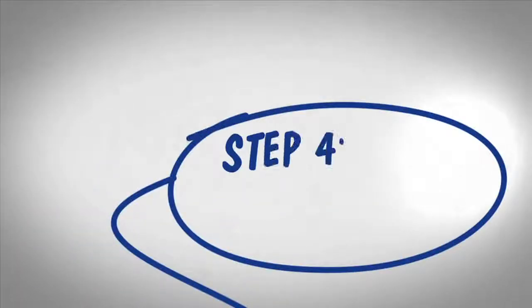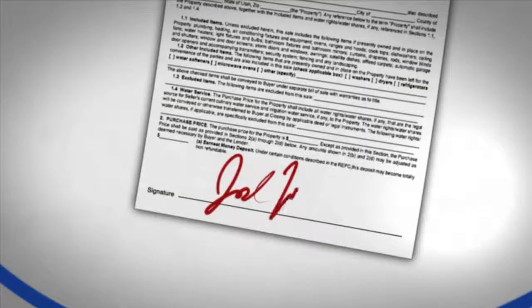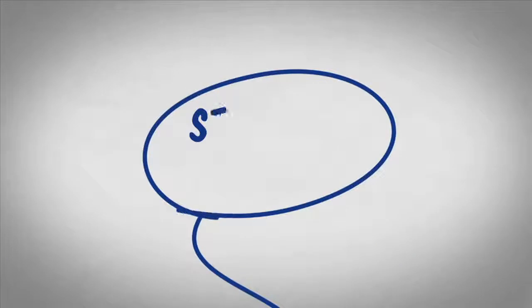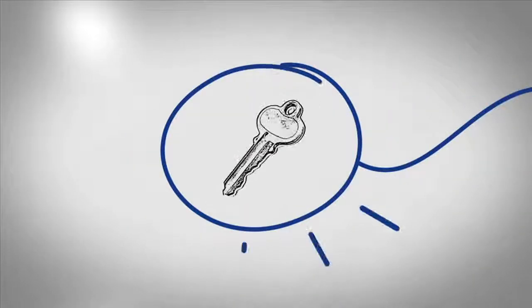Step four, when you're ready to make an offer, I can help negotiate the price and terms so you get the best deal possible. Step five, get the home inspected. The last step is closing — that's when you take possession of your new home.